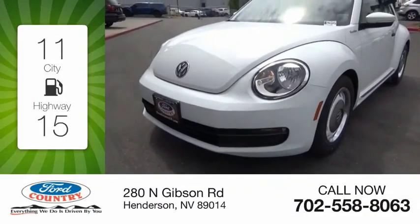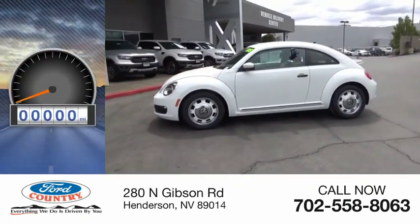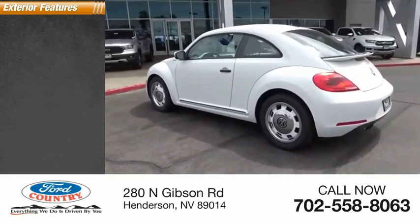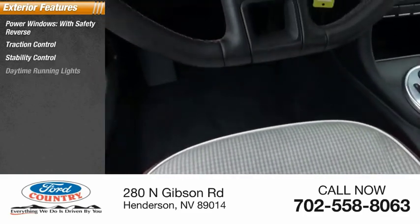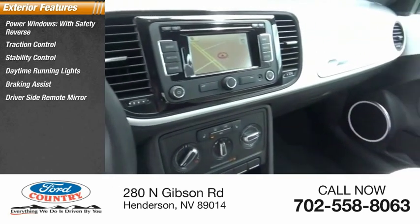Great fuel efficiency saves you money by requiring fewer trips to the gas station. This vehicle has less than 25,000 miles. Here are some of this vehicle's great options: power windows with safety reverse, traction control, stability control, daytime running lights, braking assist, driver's side remote mirror, and power brakes.